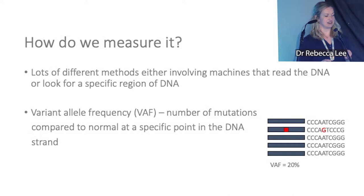How do we measure it? We take a blood sample, spin it down to get plasma, and extract the DNA from that plasma. We then use various techniques to read the DNA — we can either look across the whole genome of the cancer or focus on a specific area. We quantify it using something called variant allele frequency, which is essentially the number of mutations present compared to normal at that specific area of the DNA.